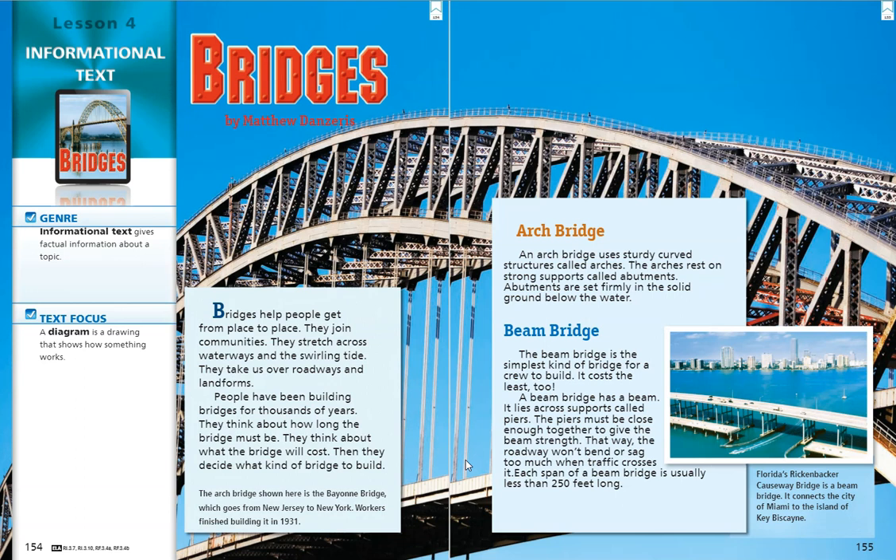They think about how long the bridge must be. They think about what the bridge will cost. Then they decide what kind of bridge to build. The first kind of bridge we're going to learn about today is called an arch bridge.